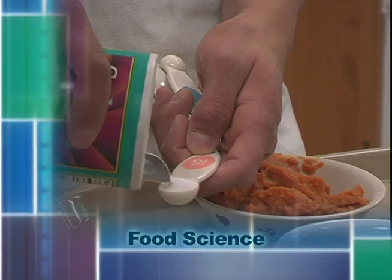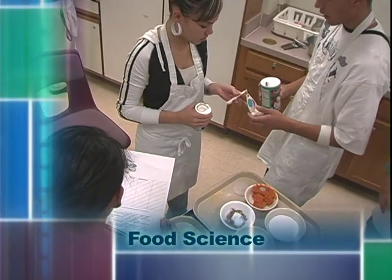Students work in a lab environment, applying curricular concepts to real-world situations. They learn about some cooking, but it really is more of a science-based course.